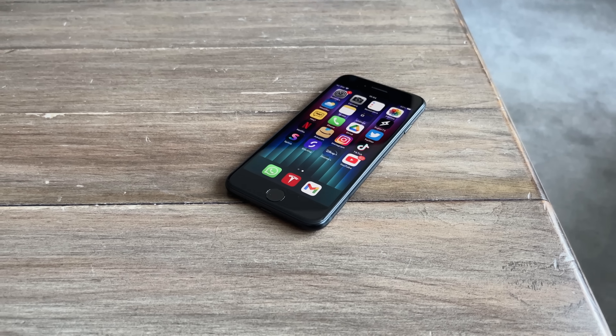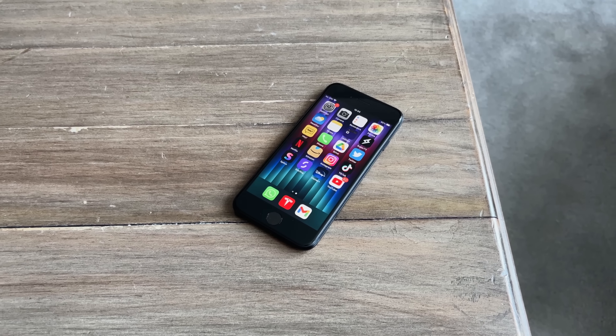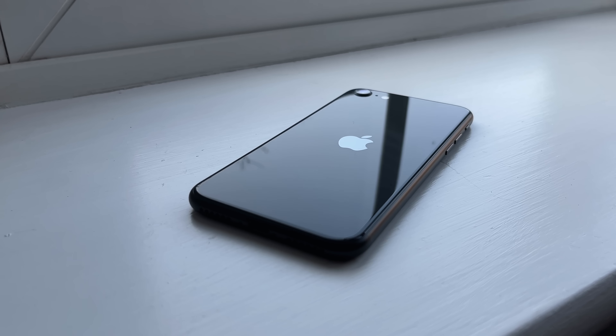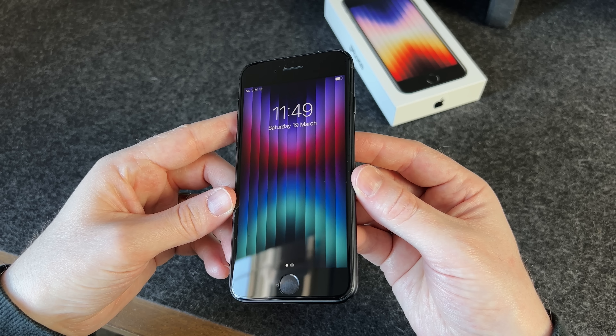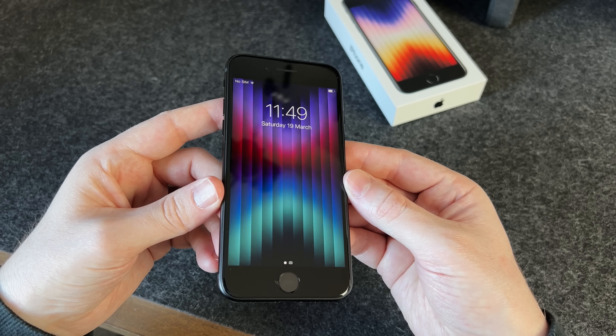On a performance level, that makes this a better buy than an iPhone 11 or iPhone 12 — those phones pack more features, but overall the performance will be lower. The fact that it's got the A15 chip means it feels like a wolf in sheep's clothing: it looks old, but it's as fast as the latest iPhone 13. It's also rocking 5G, which is very impressive for a budget phone.